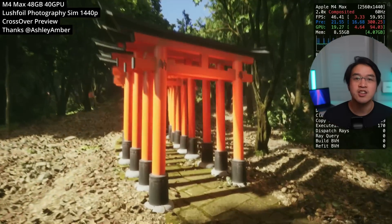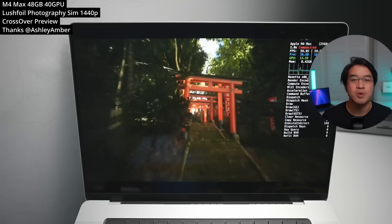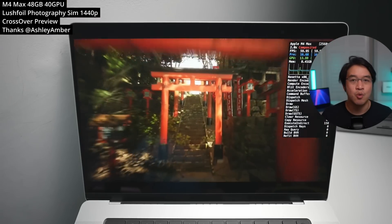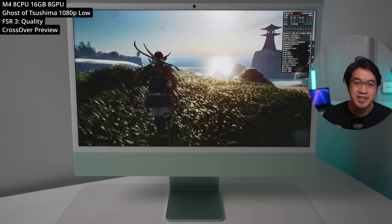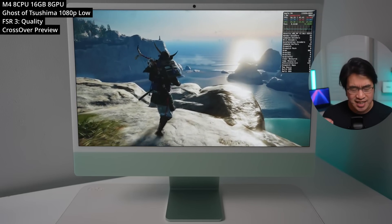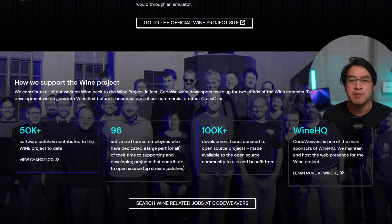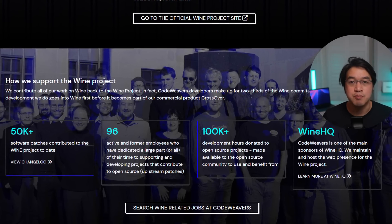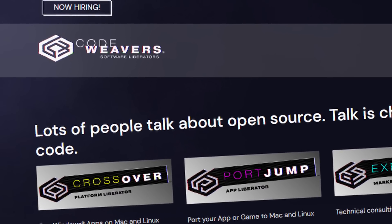Buying Crossover directly contributes to the future of Wine — the technology behind running all of these games on non-Windows hardware. The amount of work required to get Windows DirectX 12 x86-64-bit games running on a completely different macOS ARM architecture is insane. If people didn't buy Crossover, Wine would be in a much sorrier state, so make sure to buy Crossover knowing you're also supporting a worthy open source project and the future of Mac gaming.